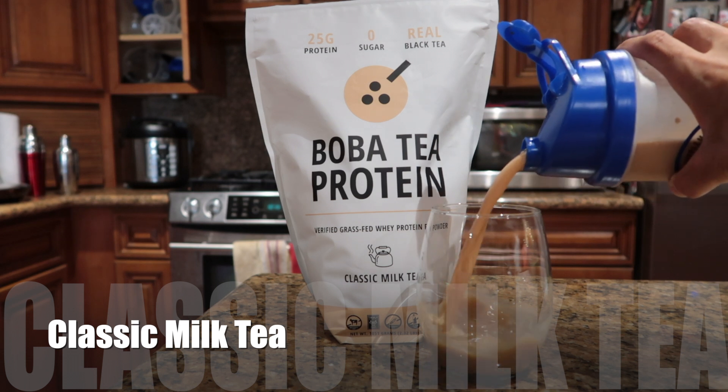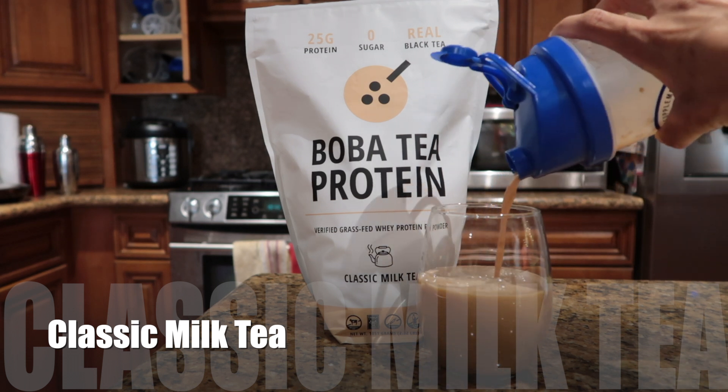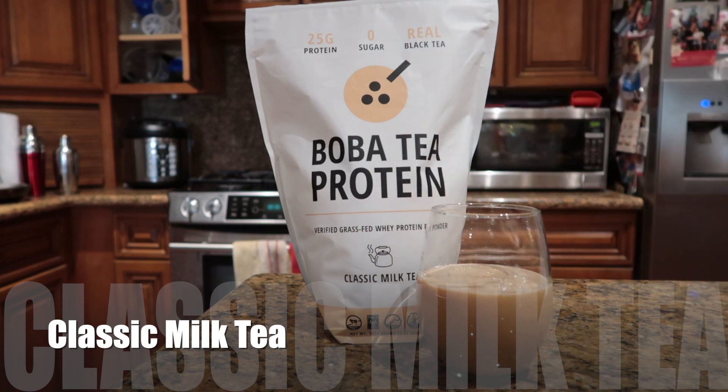I think there's a lot of quality in a company when they are very thoughtful, and you can definitely see that in their products. Right here we have boba tea protein — the classic milk tea — and I'm going to talk about this one first. Everything is verified grass-fed whey protein powder. If I'm going to put something in my body, I want to make sure it's a quality product, and this definitely isn't processed — it's very thoroughly made.